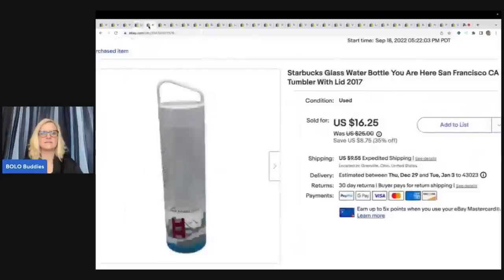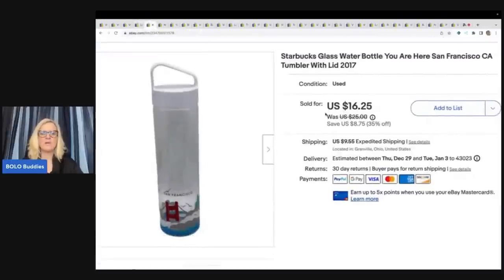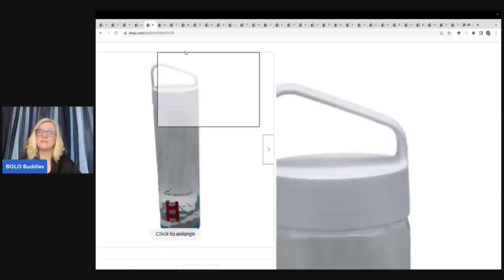I believe the bricks are still listed. This is a Starbucks glass water bottle — it says 'You Are Here, San Francisco.' Some Starbucks items can go for big money, but this one is a bread and butter. I got it at the Goodwill bins and sold it for $16.25 plus shipping.